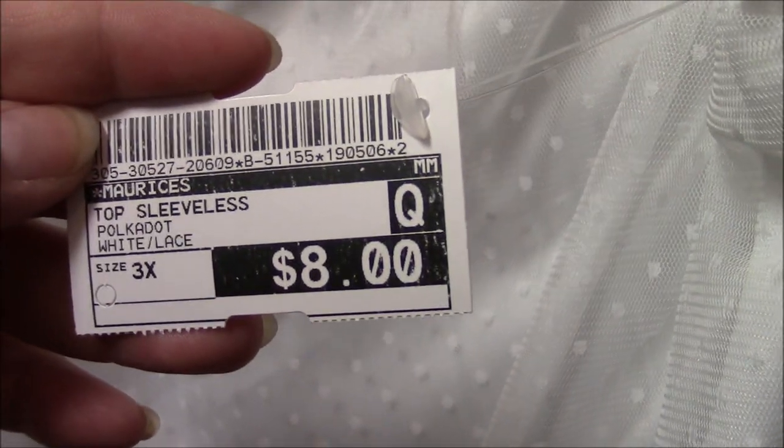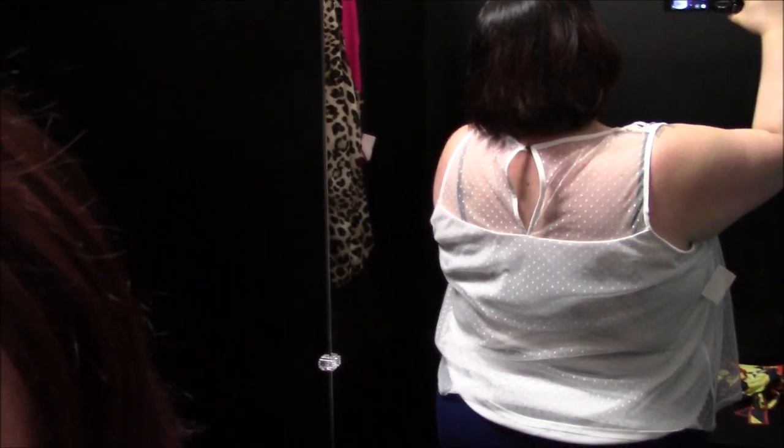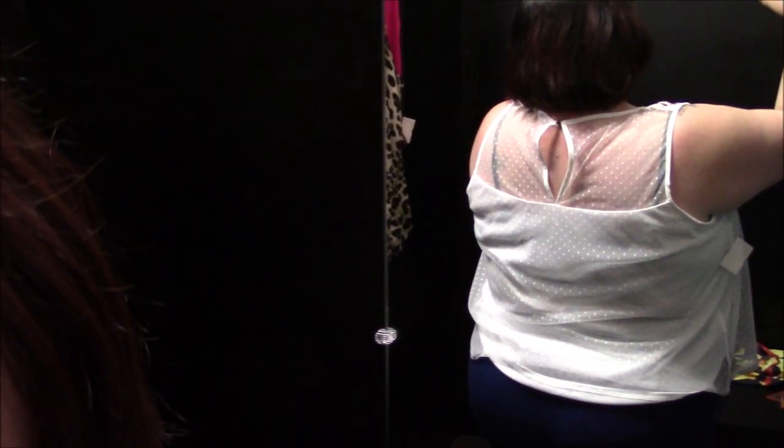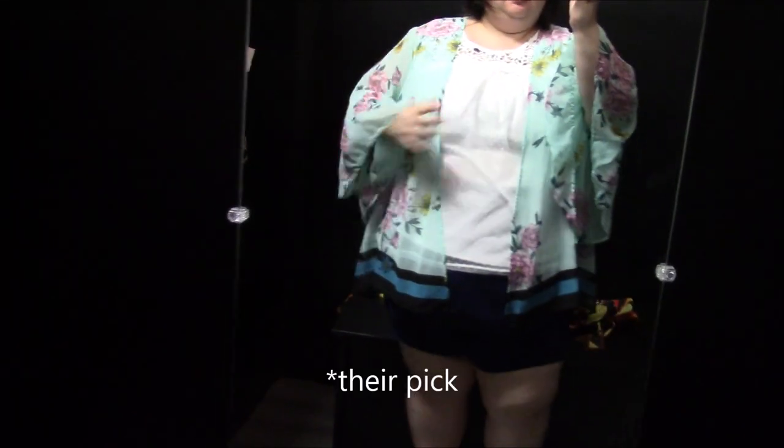Here's another Maurice's item — a white top with really pretty lace up top, great price at $8. It's a size 3X and it fit really well with no problem. It's cut pretty generously through the waist and hip area, it's stretchy, the arm holes aren't too big, and I thought it was very cute. I could see wearing it in a bunch of different ways, which is fun.